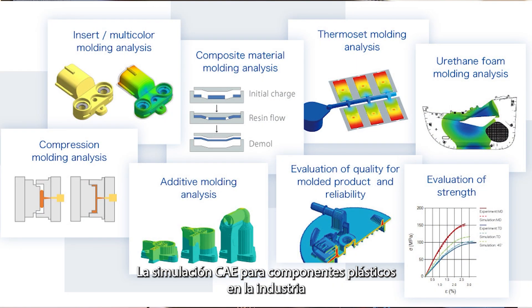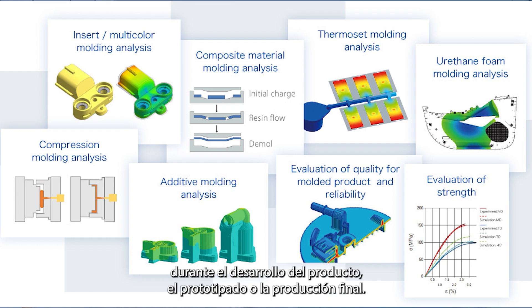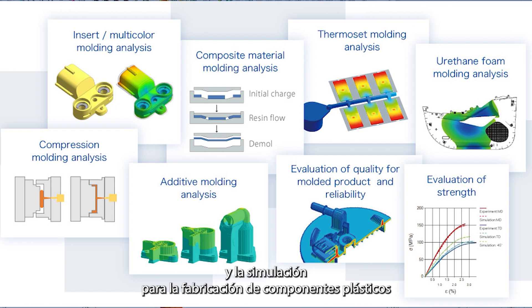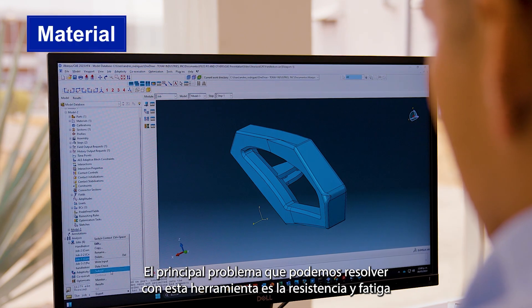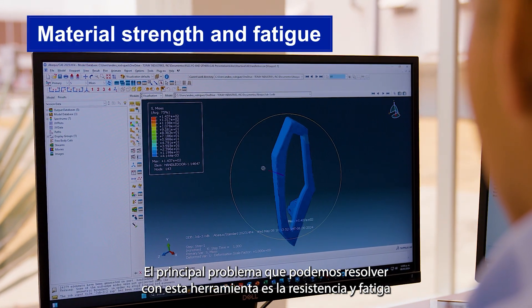CAE simulation for plastic components in the industry has become a main tool to solve problems that can emerge during product development, prototyping, or final production. This is especially relevant for the automotive industry, where design and simulation for plastic component manufacturing has become the main activity, where technology, materials, and quality have always been required.